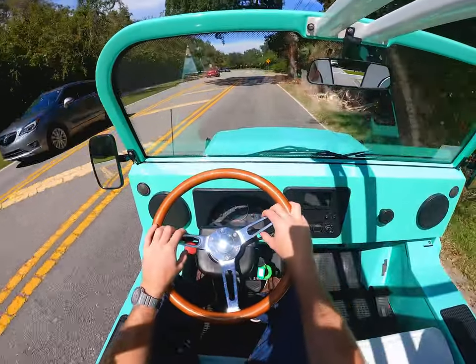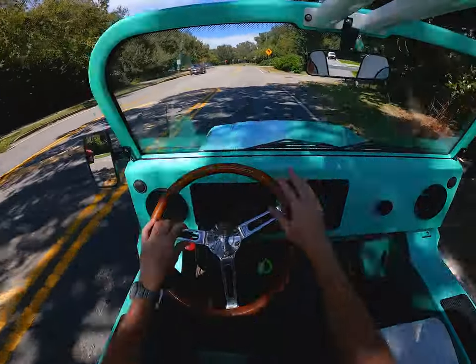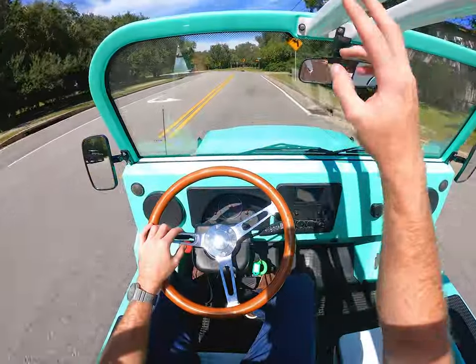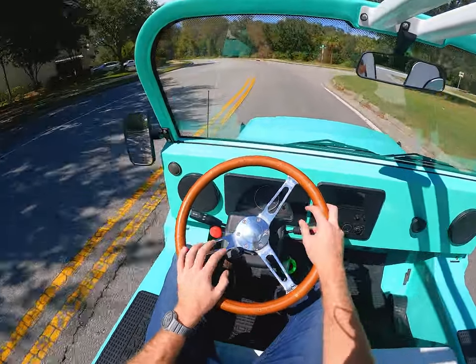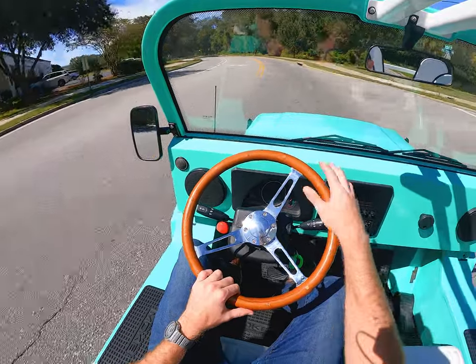I believe these start at around $23,000, and you've got a choice of a whole bunch of different vibrant colors. If you want a roof, if you want a different steering wheel, you can do different materials and colors on the seats and the wheels, or a whole bunch of different stuff so you can customize it and make it your own.